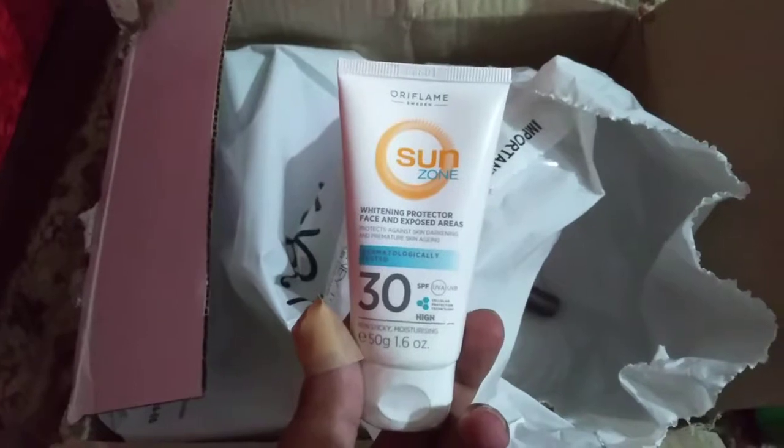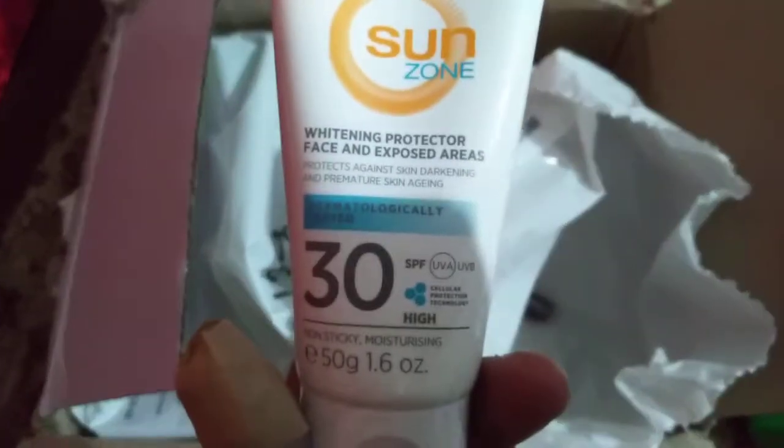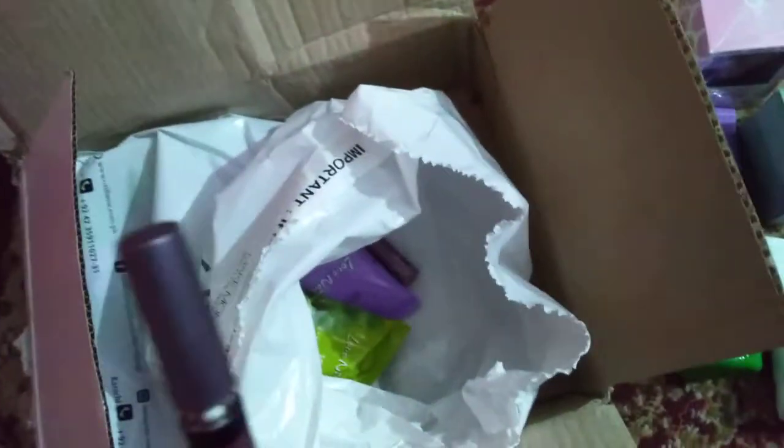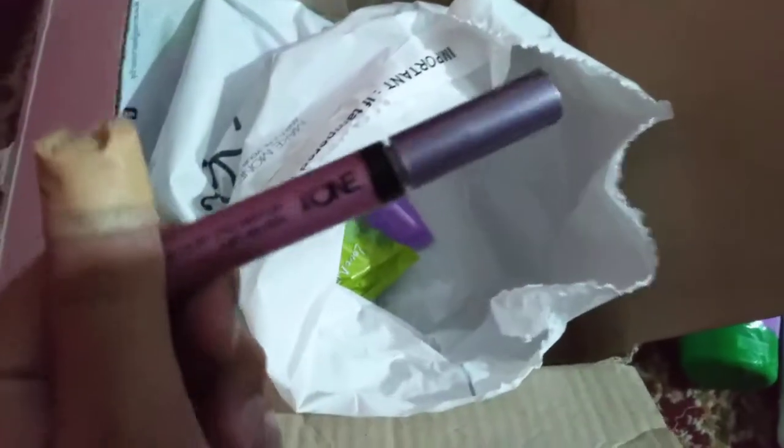Next we have a whitening protector which is SPF 30 — Gloss Color Unlimited. The cap is a bit opened but it is not leaked, just open like this. We also have the same lip gloss — both are the same shades.